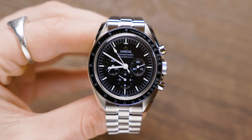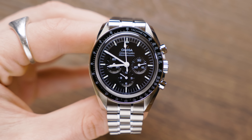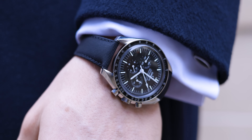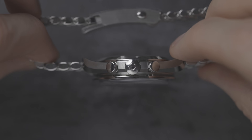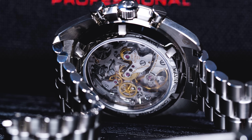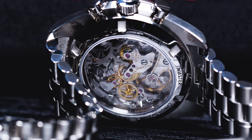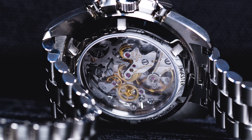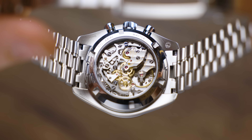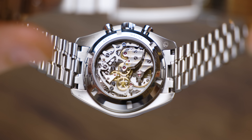We call it the sapphire sandwich because it has sapphire crystal on the top and also on the bottom. The Speedmaster Professional comes in at 42mm in diameter, with about 20mm between the lugs, a lug-to-lug of 47.5mm, and a thickness of 13.2mm. The movement is the Omega Caliber 3861 — a fully manual-wound movement, not automatic, certified Master Chronometer, approved by METAS, resistant to 15,000 gauss, with a power reserve of 50 hours.